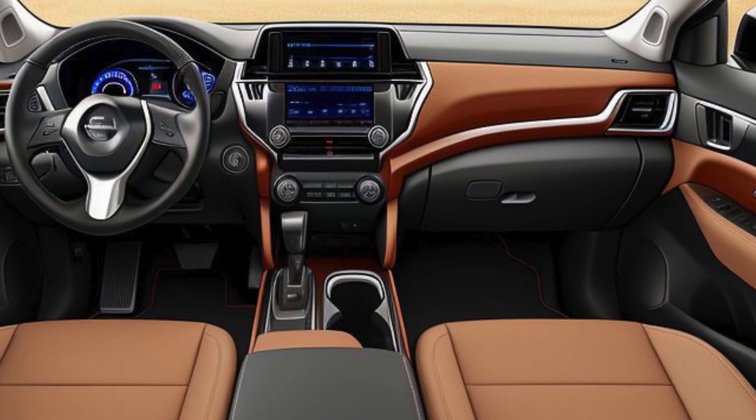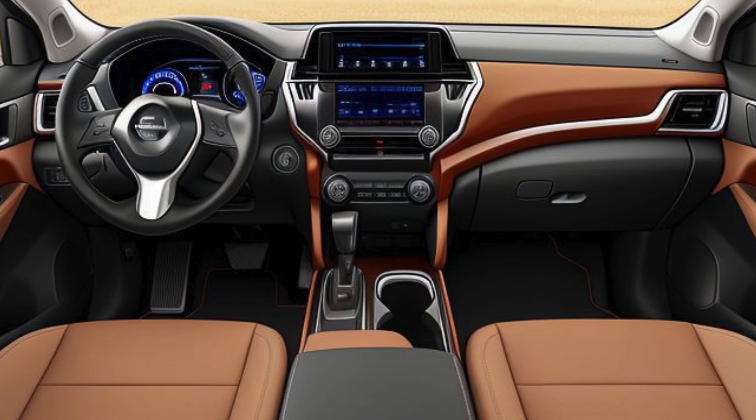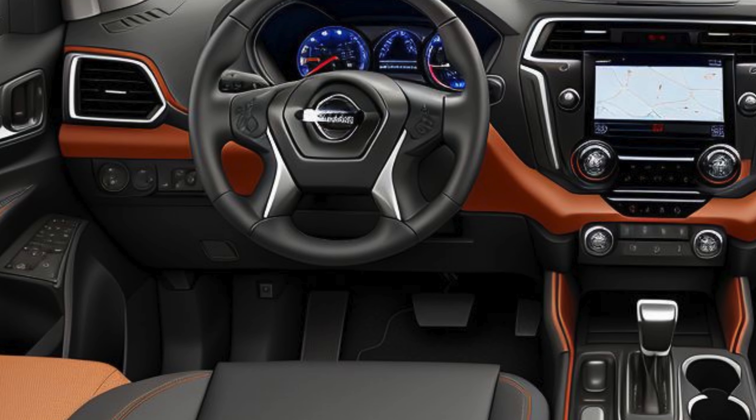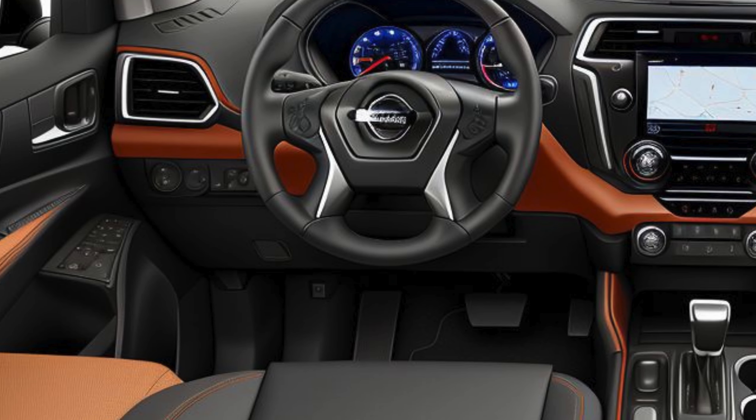The Pathfinder SV is equipped with tri-zone automatic climate control, ensuring a comfortable environment for all passengers regardless of where they are seated. The interior also features multiple USB ports.